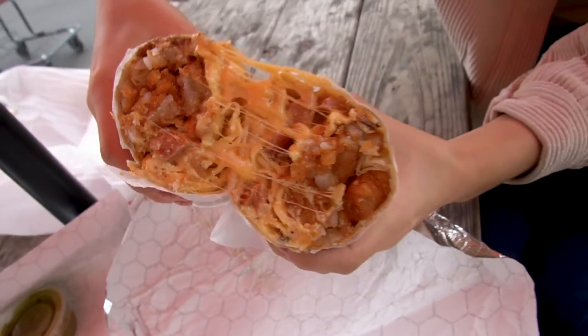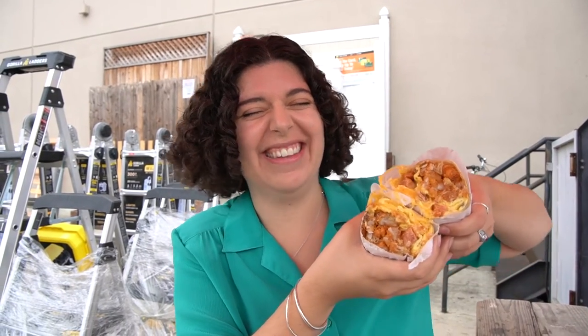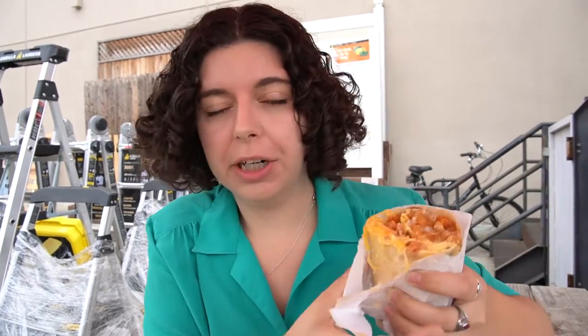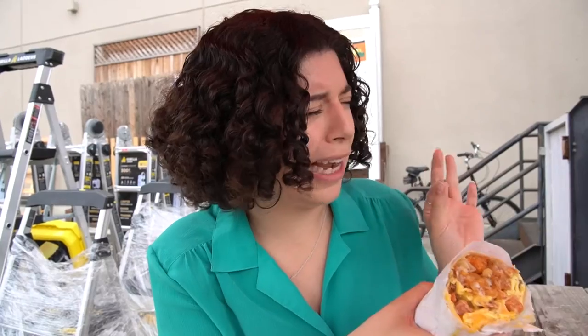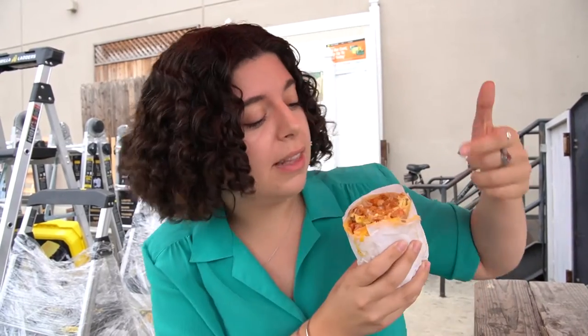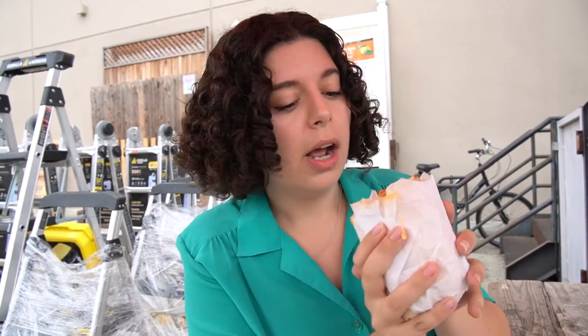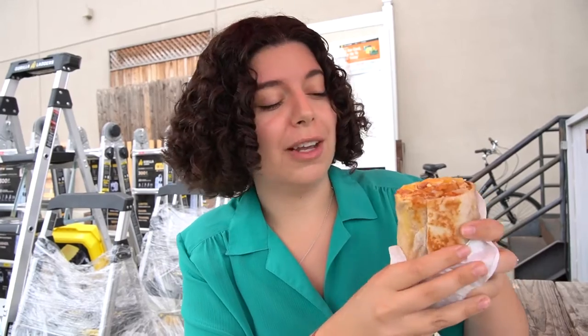Oh my gosh, that looks insane. I'm very excited. So we just got their OG burrito. They have a couple other ones, like a queso burrito which looks very interesting — I already feel like I might have to come back and try that next time. But this one has tater tots, cheese, egg, Portuguese sausage, and bacon as well. And then we got some mild salsa as well as some spicy salsa. I'm going to go ahead and give this a taste.